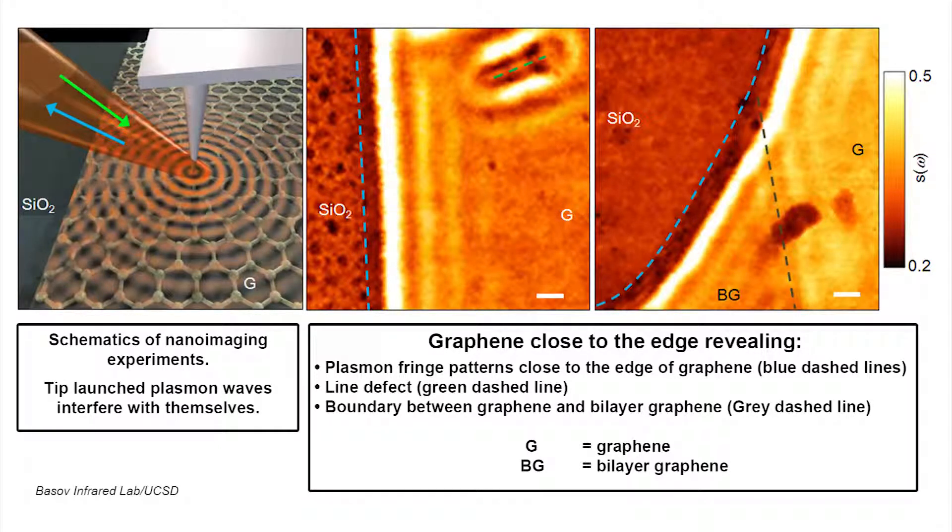Graphene's ability to trap light in very small volumes could also give rise to a new generation of nanosensors, with applications in areas such as biodetection, solar cells, and light detectors. The two research experiments were published in separate reports in Nature.